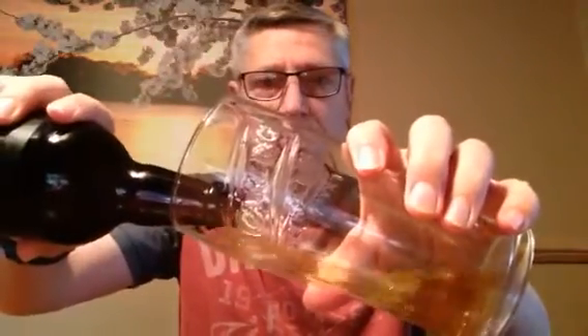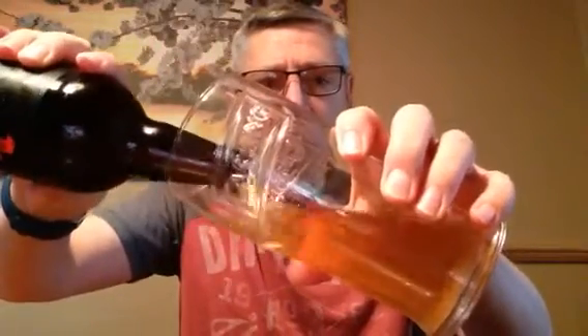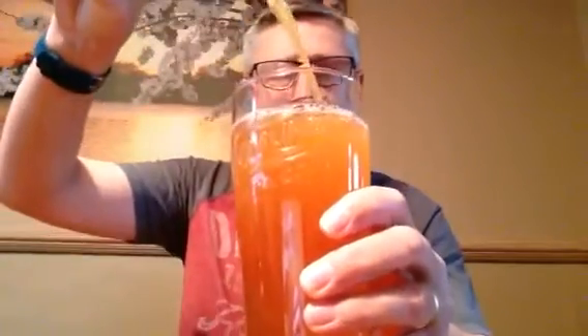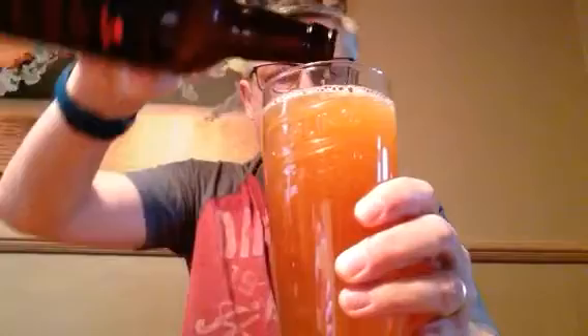And yes — bit of smoke there. Lovely jubbly. Let's get her in the glass. I think this is actually bottle conditioned, so we won't worry about that. Let's get it in there.